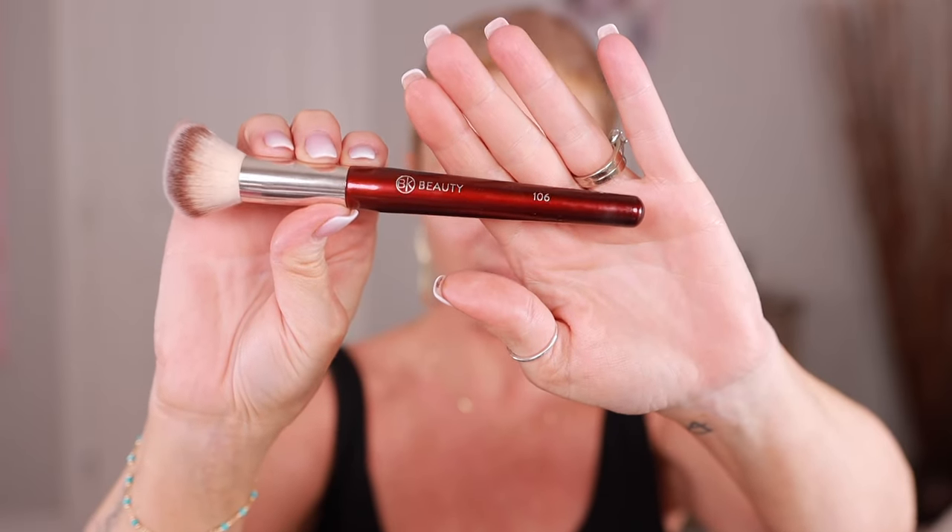I have a new foundation I want to try — I bought the Clinique Even Better Foundation. This is not new but I wanted to give it a try. The girl at the counter did help me match it, so it should match. I'm going to use my BK Beauty 106 brush and pounce this into the skin. First I want to use this Makeup Forever face palette again — I used it a couple weeks ago and really liked it.